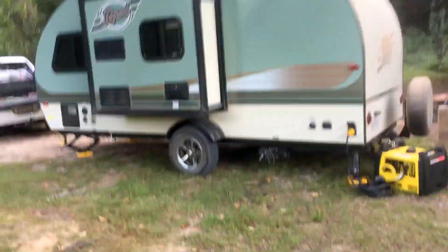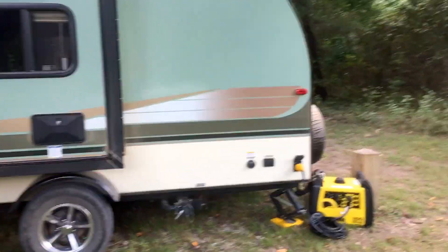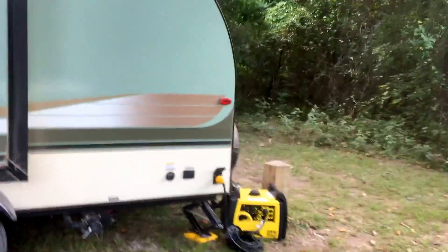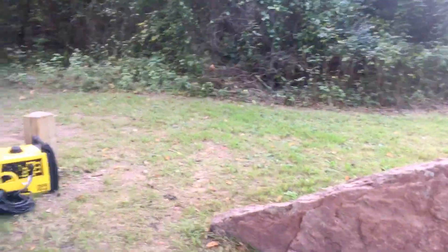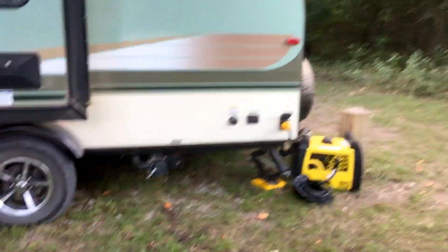For our trailer, it runs our AC, our fridge — it runs basically everything in the trailer. It holds a gallon of gas and just depending on how we use it, it can last us anywhere from 4 hours if we're blasting the AC all the way up to 8 or 10 hours if we're just kind of chilling on it.